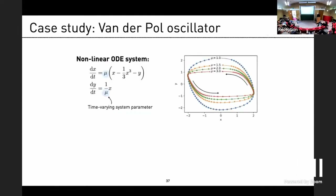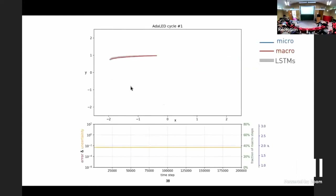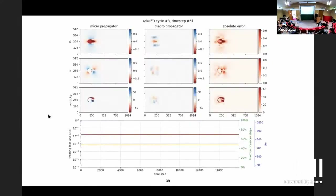Here is an example with the Van der Pol oscillator. There is a parameter mu you can play with. You can see LED at work: the micro is evolving, the macro phase diverges so we don't use it, but we stay in the macro for different cycles. The ensemble RNNs start in agreement, then you get a measure of error and uncertainty. Eventually this thing is actually able to propagate for quite some time, using the micro only to capture almost the full part of the cycle.